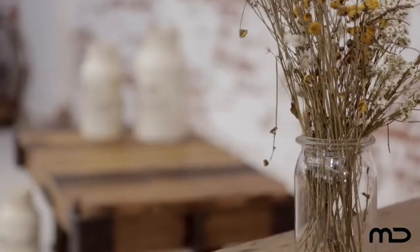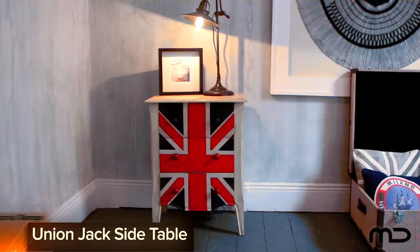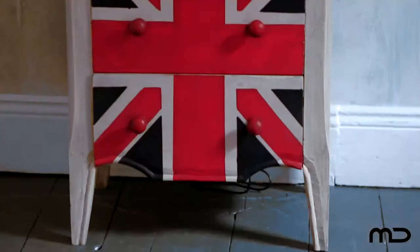Old World Charm meets a new world aesthetic with Milan Direct's Industrial Furniture Range. Join the British revival with furniture that features distressed traditional motifs and pays homage to the motherland.